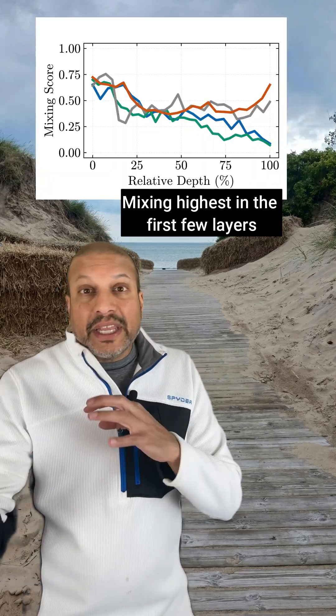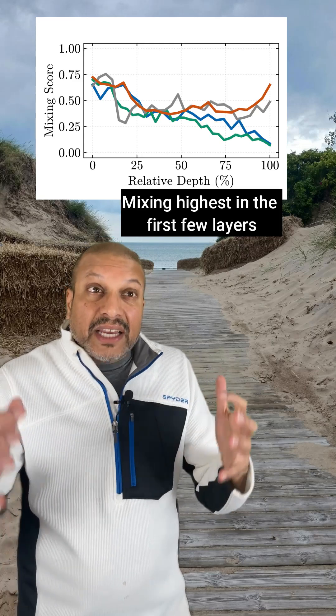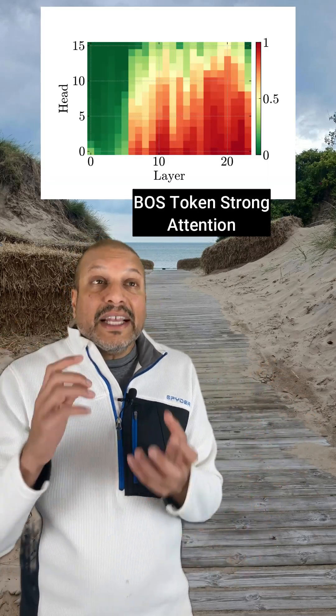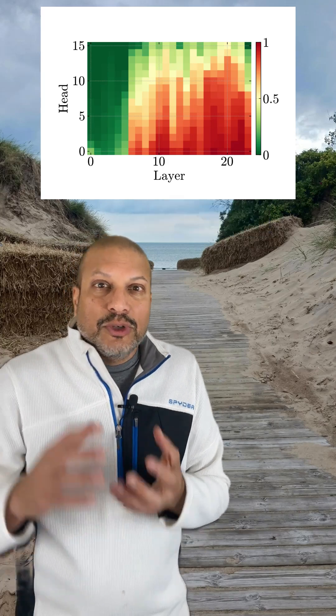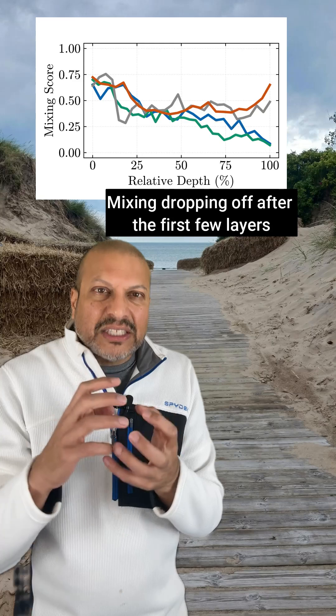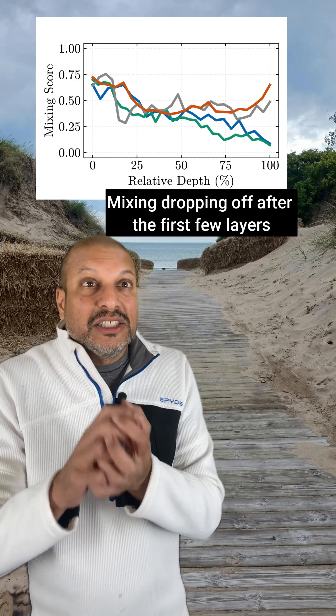In the Mix phase, the layers are spreading information around, building that contextual understanding. The second phase is Compress, and that's where your massive activations emerge and you get attention sinks. This is where all the mixing kind of halts, but essential information is getting packed into lower dimensions.